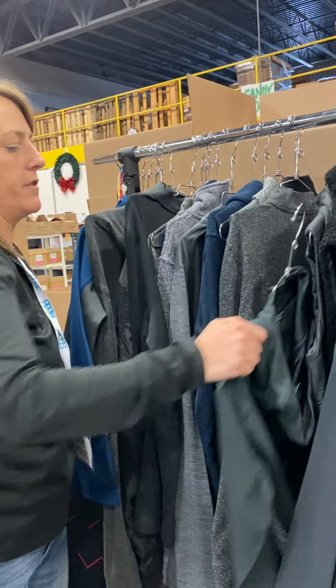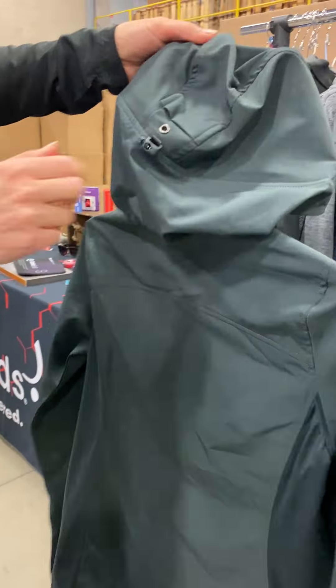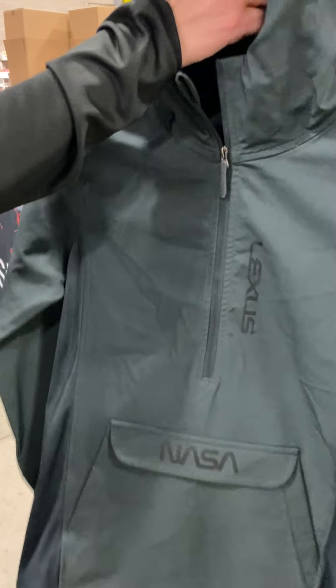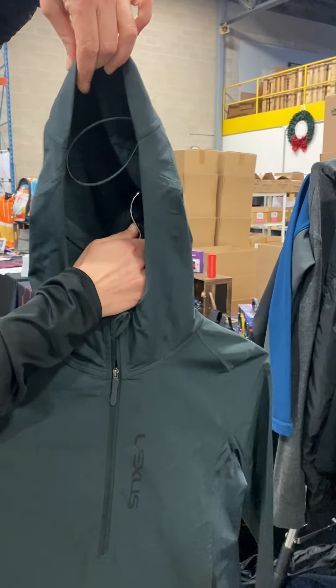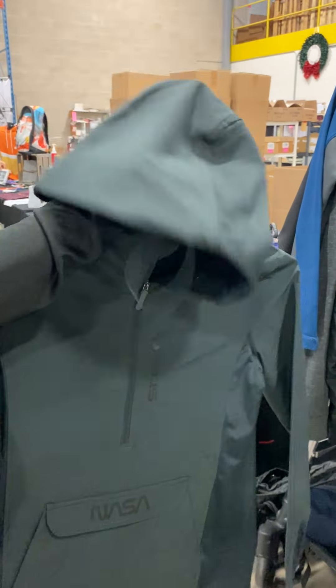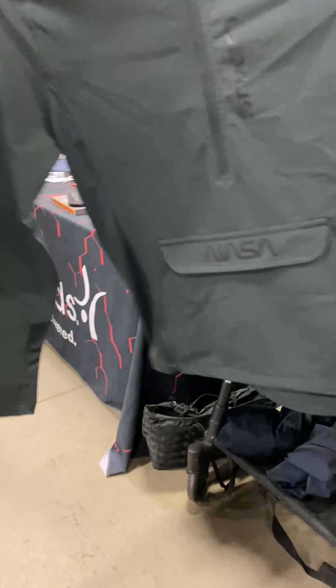Here's another piece that we have — I love this piece, this is called the Skyline. So this is just a pullover with a hoodie, but the detail in this is great. If you look on the back, they thought of everything — they have a toggle for the hood, and they even have this little bit of extra that goes over your head to protect you from the rain. It's almost like a little ridge.